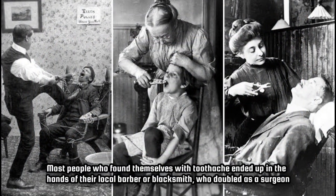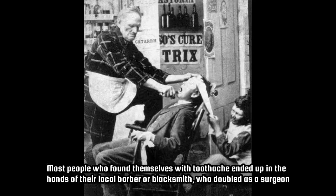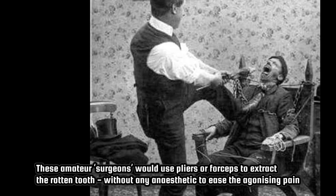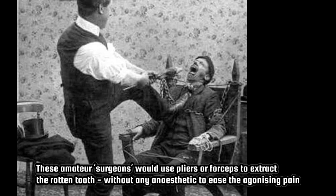Most people who found themselves with toothache ended up in the hands of their local barber or blacksmith, who doubled as a surgeon. These amateur surgeons would use pliers or forceps to extract the rotten tooth, without any anesthetic to ease the agonizing pain.